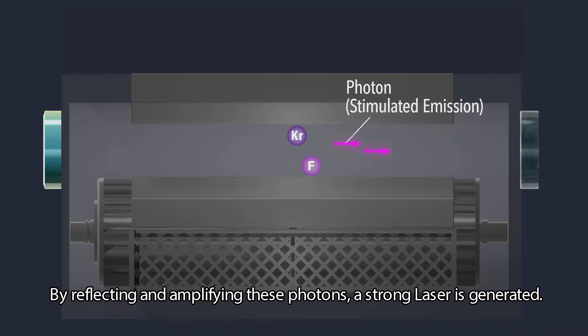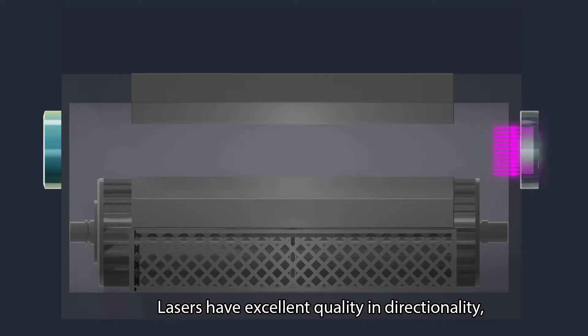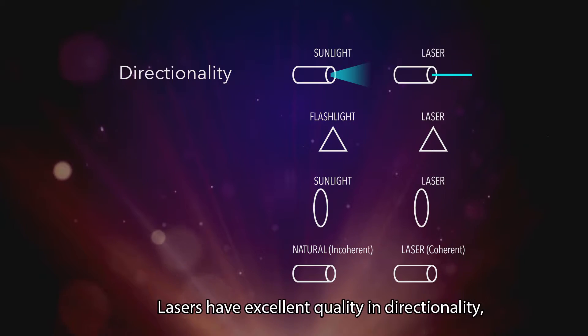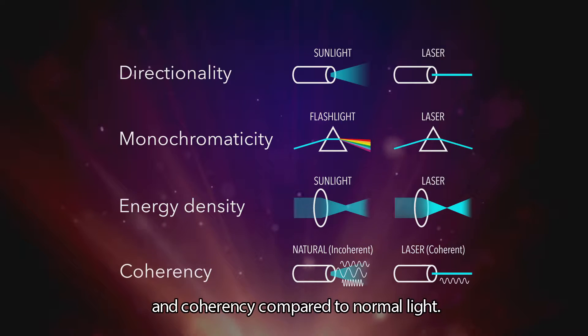By reflecting and amplifying these photons, a strong laser is generated. Lasers have excellent quality in directionality, monochromaticity, energy density, and coherency compared to normal light.